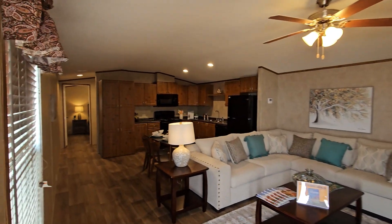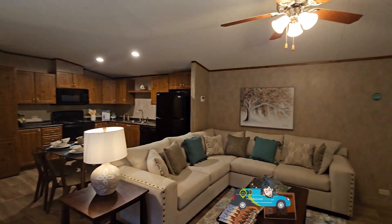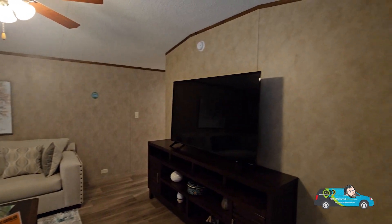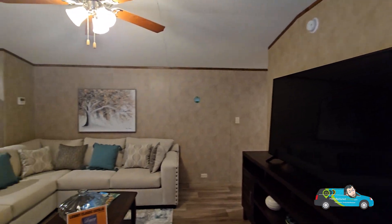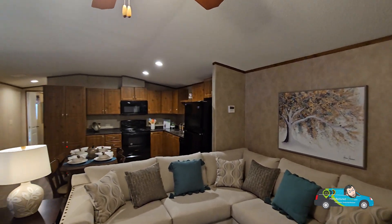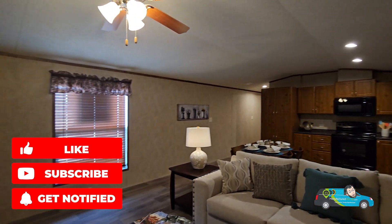Walking in, I'm seeing seven and a half foot side walls with board and batten that vaults a little bit to center. Decent color on the walls — that classic brown. The size of this living room is 13 feet 3 inches by 15 feet.